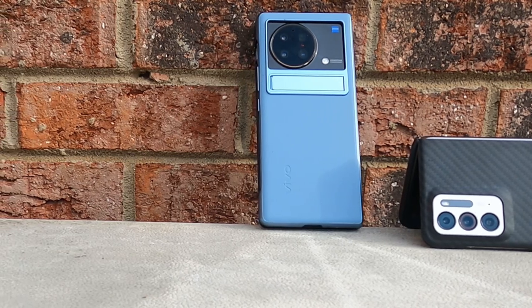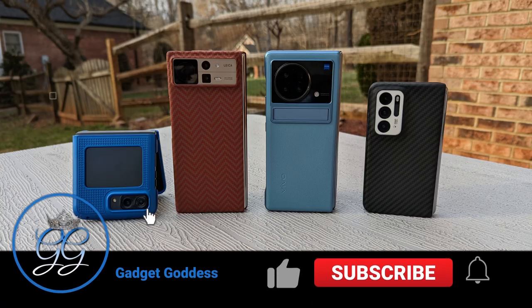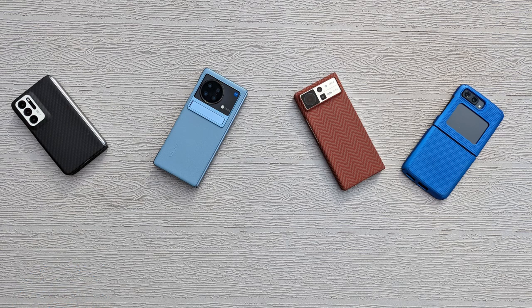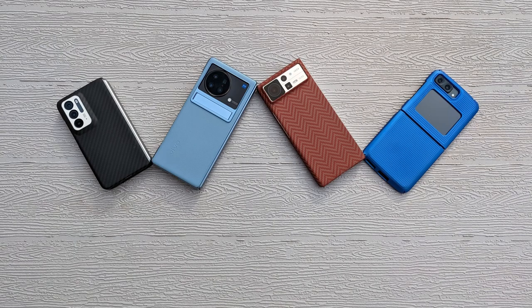Let me go ahead and not drag this out — I am not picking one of these phones as my favorite. I'm sorry, I just can't do it. Each one of these devices has a particular reason why I didn't sell it. My MO is always to sell the phone to get the next phone; I am not a collector of phones. So for me to be sitting with four phones at the end of the year is crazy, and there had to be a reason I kept each one.